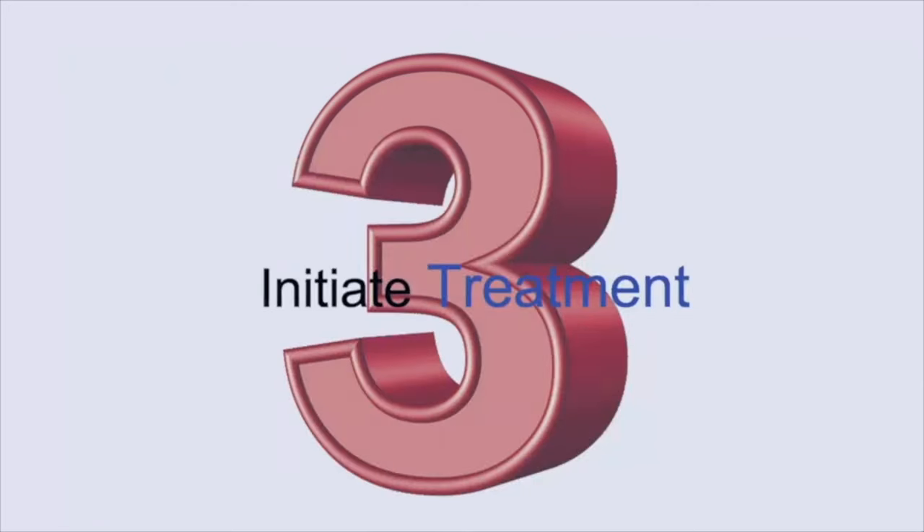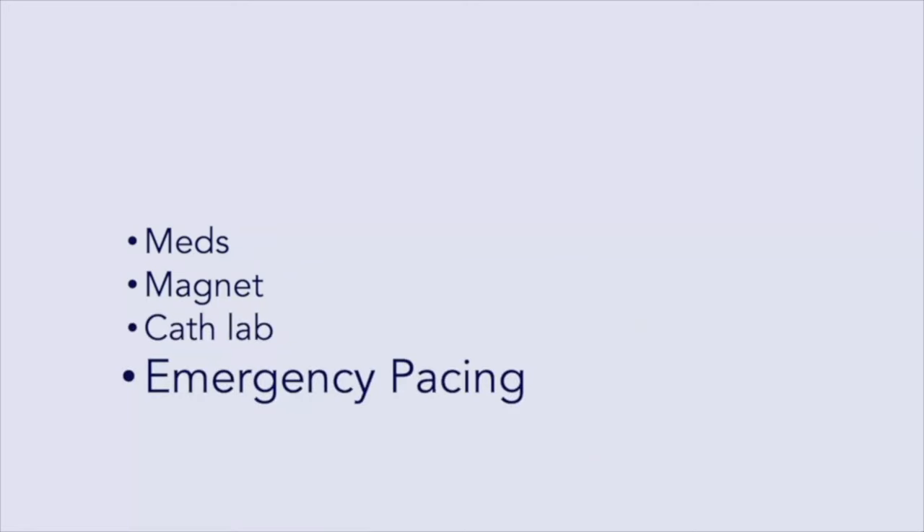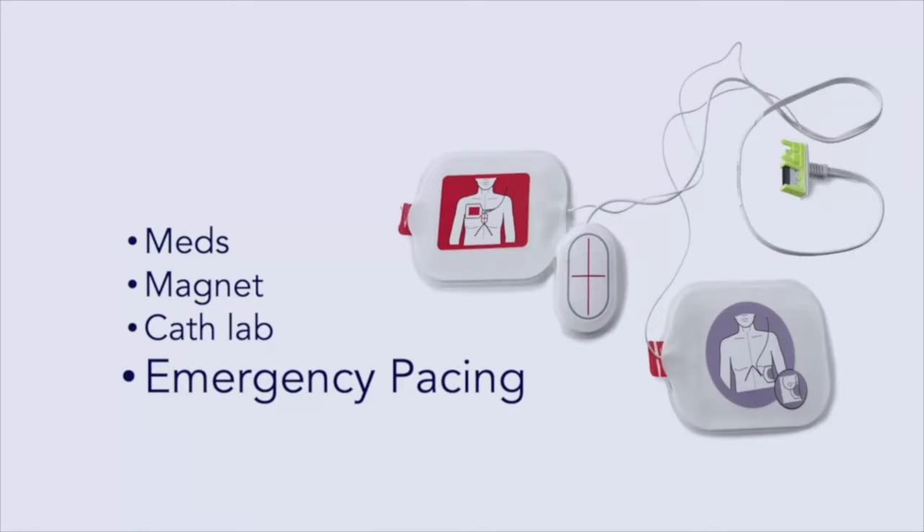Now you're going to initiate treatment. In some cases it's just medications — you might give atropine. You might put a magnet on for some tachyarrhythmias. You may need to go to the cath lab for patients stable enough and meeting STEMI criteria. And if those things fail, or the patient isn't stable enough for the cath lab, you need to initiate emergency pacing in the department.